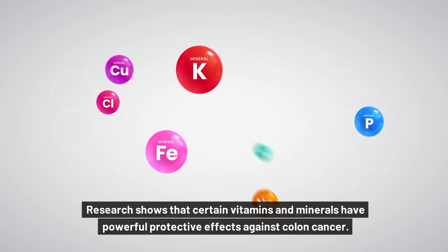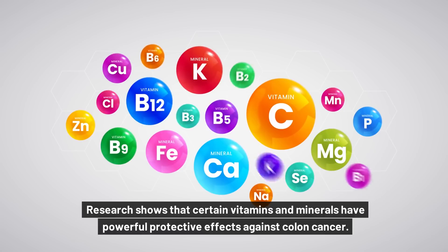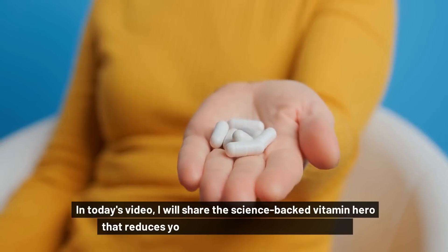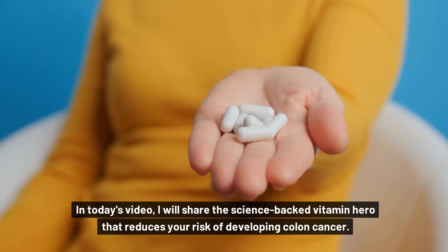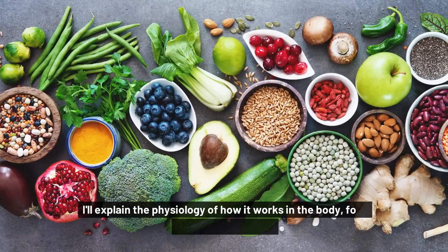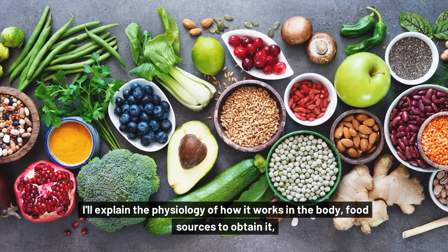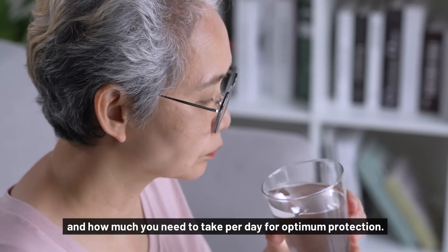Research shows that certain vitamins and minerals have powerful protective effects against colon cancer. In today's video, I will share the science-backed vitamin hero that reduces your risk of developing colon cancer. I'll explain the physiology of how it works in the body, food sources to obtain it, and how much you need to take per day for optimum protection.